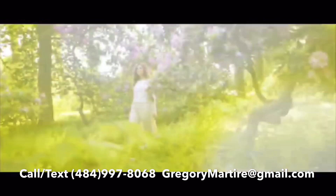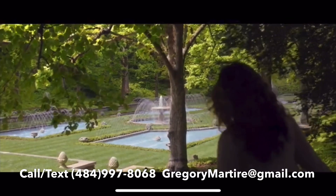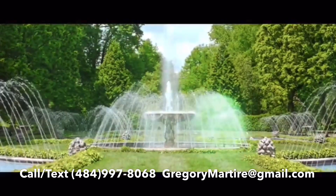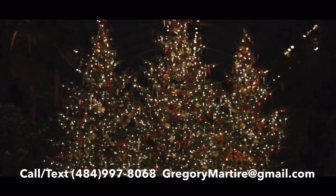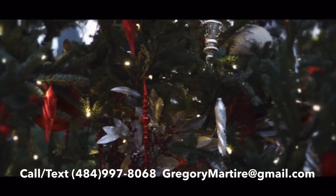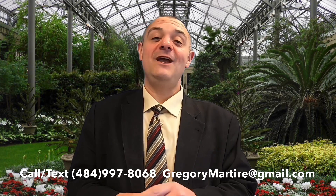They've got an open air theater, a conservatory, rolling knolls, an idea garden, an Italian water garden — gotta check that out — a terrace, meadows, and a picnic area. There is an orchid extravaganza happening. Every year they do multiple seasonal displays. The Christmas at Longwood Gardens is second to none. If you've never seen it, it's worth the ride, worth the trip, definitely worth your while.